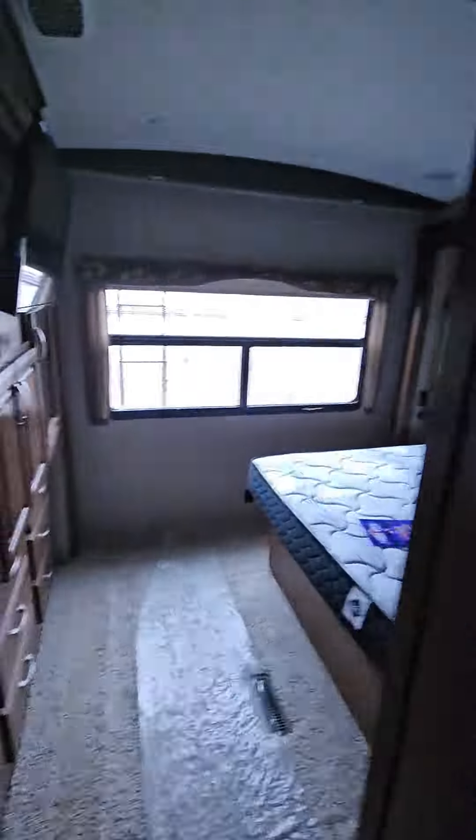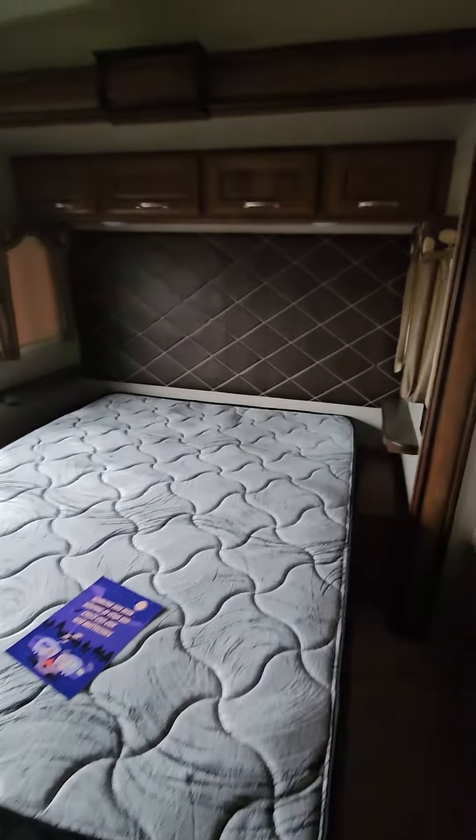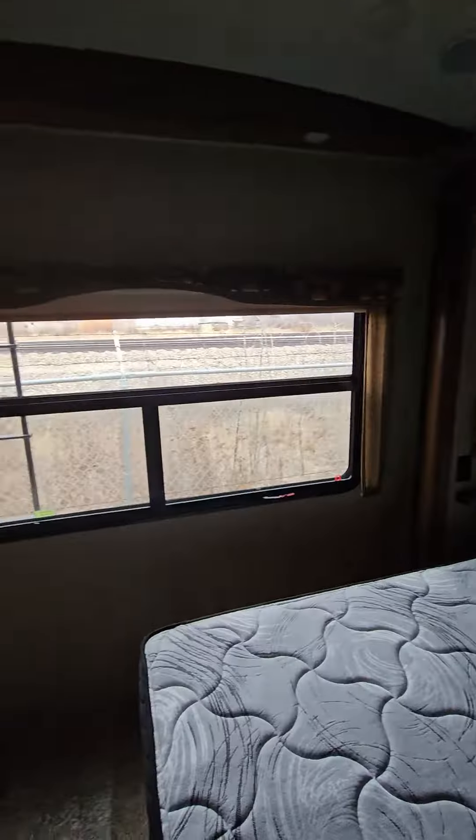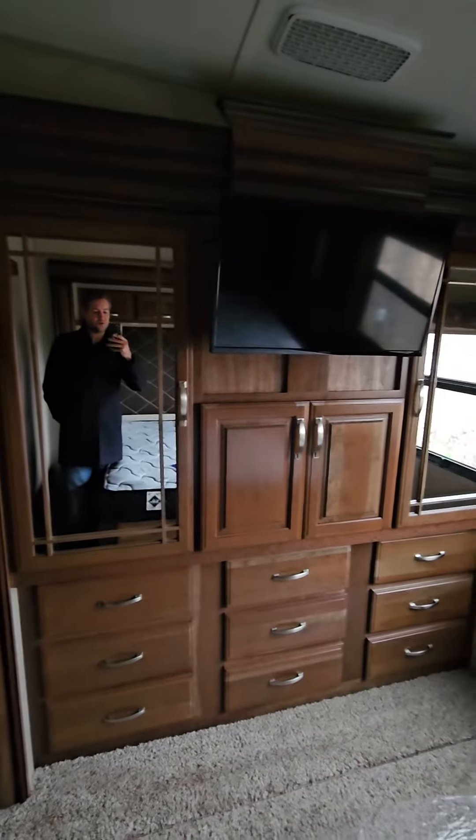Right here is your control panel for your touch screen when you got power and whatnot. Rear bedroom — nice queen-size bed, got day and night shades on pretty much every blind, and then your TV and large wardrobe space.